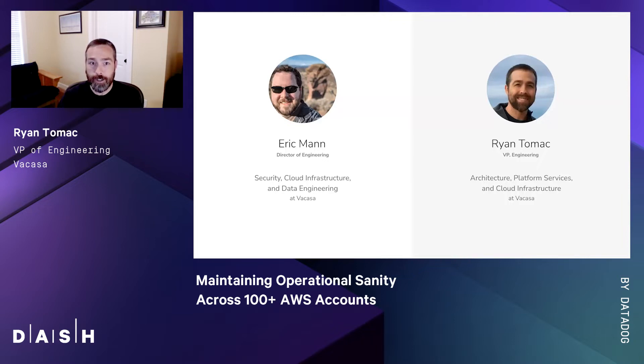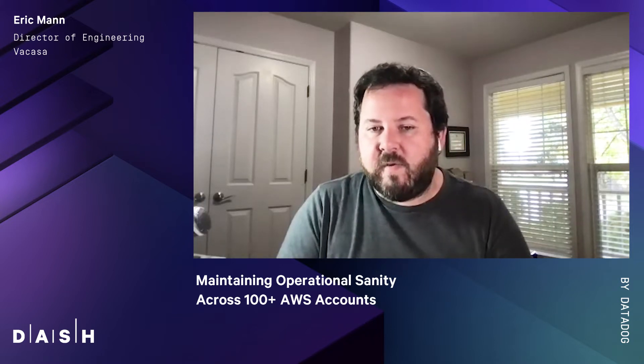I'm joined today by Eric. Hi, everyone. My name is Eric Mann. I am a director of engineering here at Vacasa, and among other things, I focus on security, cloud infrastructure, and our data engineering platform.